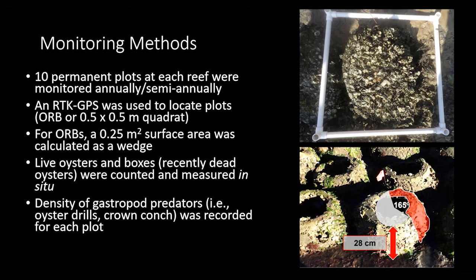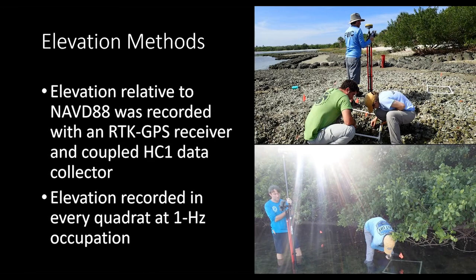Elevation was measured using RTK GPS relative to the North American Vertical Datum of 1988 with a coupled HC1 data collector, at a 1 Hz occupation. Looking at the oyster density graph — mean live oyster density on the y-axis and average elevation on the x-axis — we notice that shell bags (blue dots) show a higher density in general than other substrates. Oyster reef balls (orange dots) are generally lower in density than other substrates, especially at lower elevations (between -0.4 and -0.2m). All substrates reach their highest densities at higher elevations, roughly -0.2 to +0.2m.